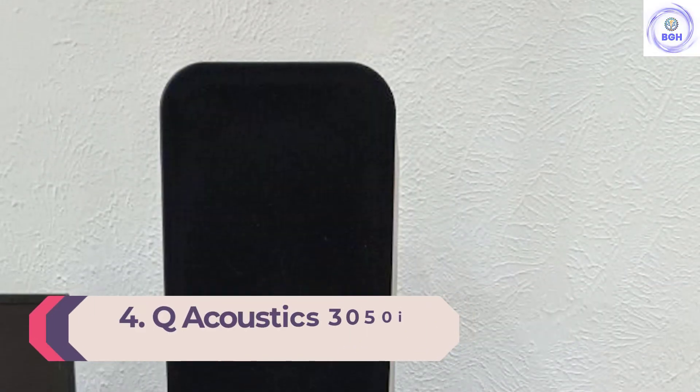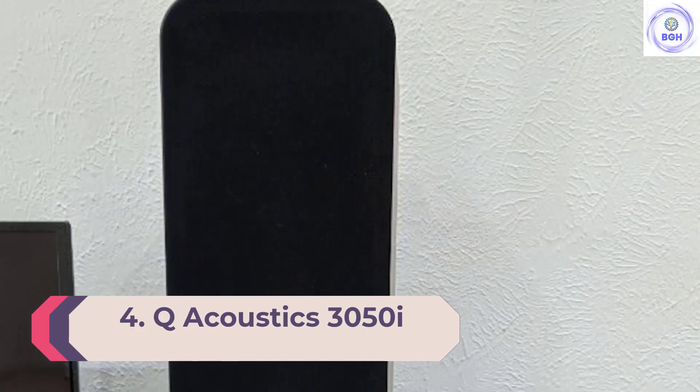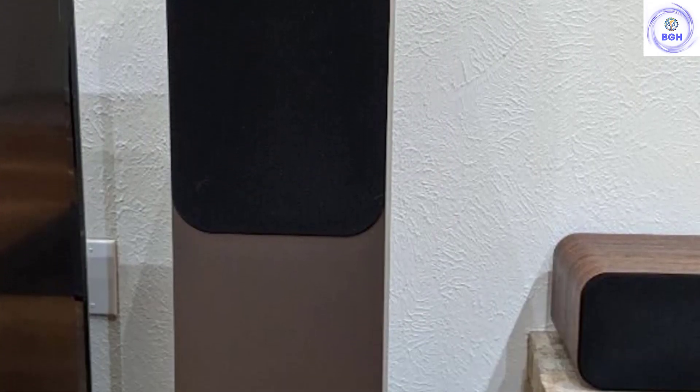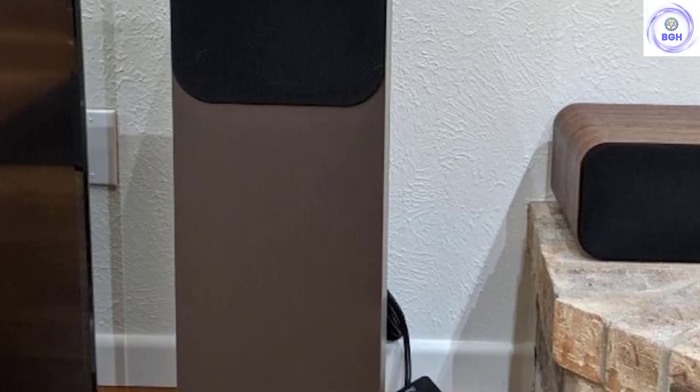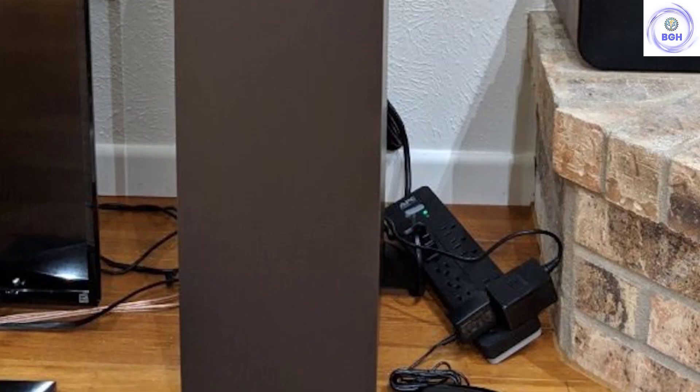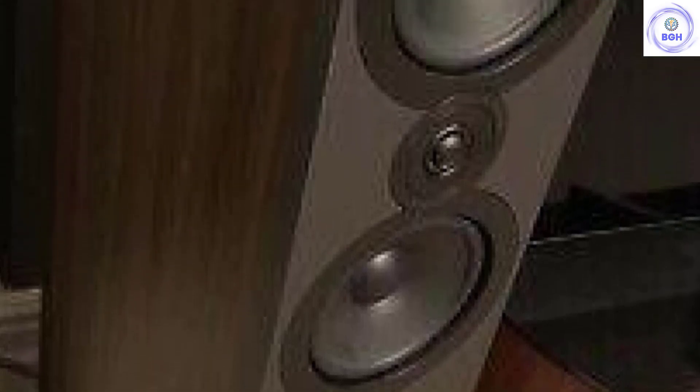Number 4: Q Acoustics 3050i. Small rooms challenge a speaker, and one that intends to rise to the challenge needs a technological advantage. The 3050i from Q Acoustics has the company's Helmholtz pressure equalizer — a dampening tube inside the cabinet — designed to tackle resonance. The cabinet itself is specially braced to help with clarity. While we certainly don't think these are the best speakers available, and they definitely have some deficiencies exposed in rooms over about 150 square feet, they perform exceptionally well in this particular context.